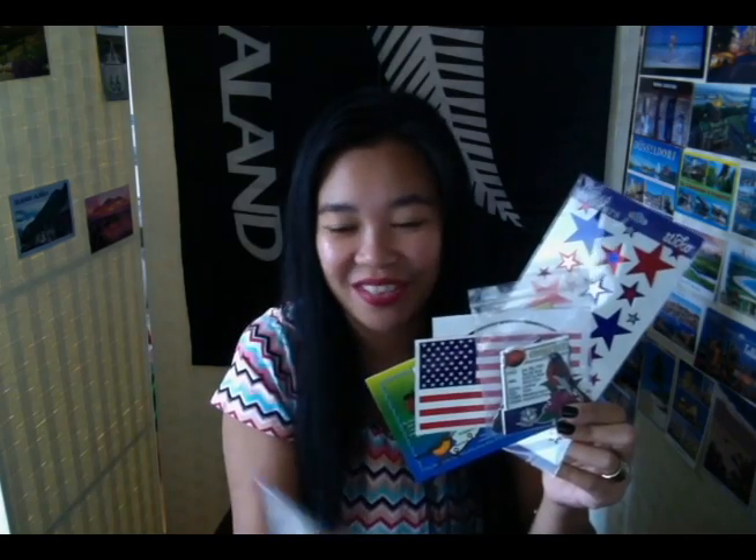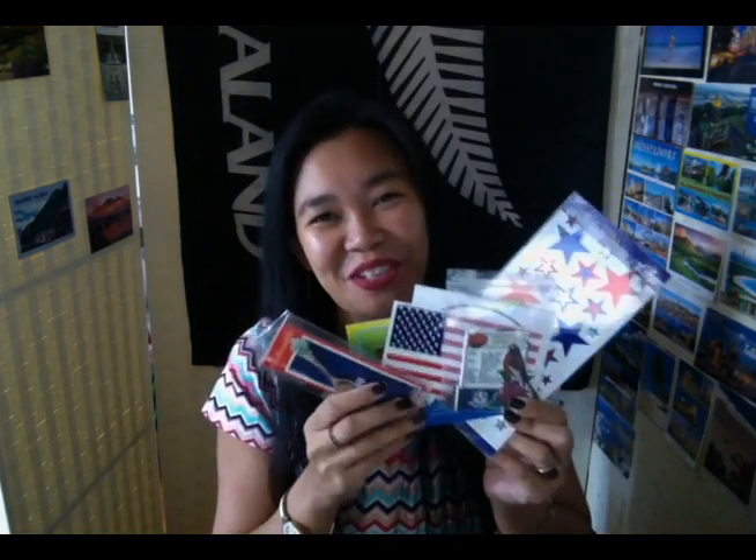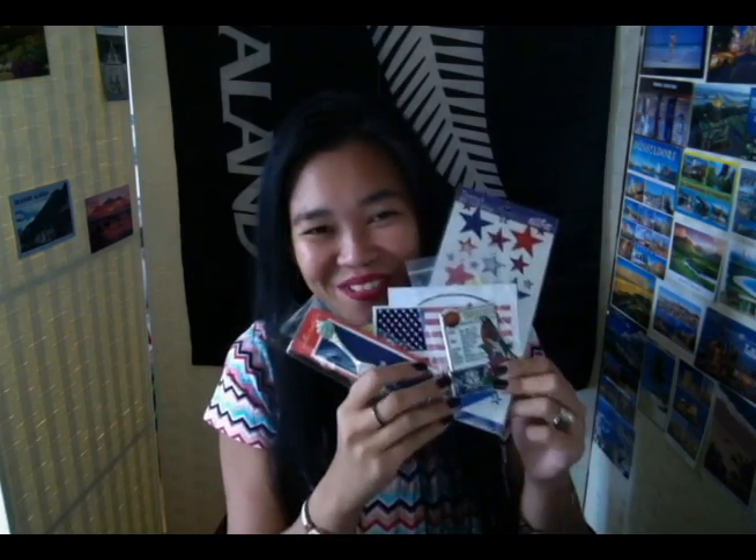And of course the last item she sent over is this beautiful souvenir teaspoon — it says Connecticut on it. Thank you very much, Marcia. I do appreciate all of this. My favorites are the two magnets and the teaspoon.